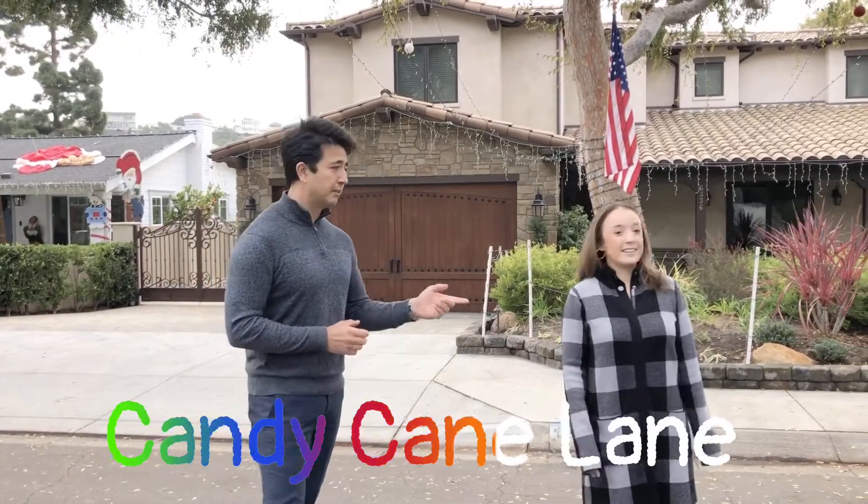Thank you so much for following us and checking out this video. We are at Candy Cane Lane — it's my first time actually here, unbelievable! You're not the only one; I'm sure many watching this video haven't visited this place yet. Candy Cane Lane is in South Torrance — check it out, especially when you come at night, you're going to see the beautiful lighting. Very Christmasy!